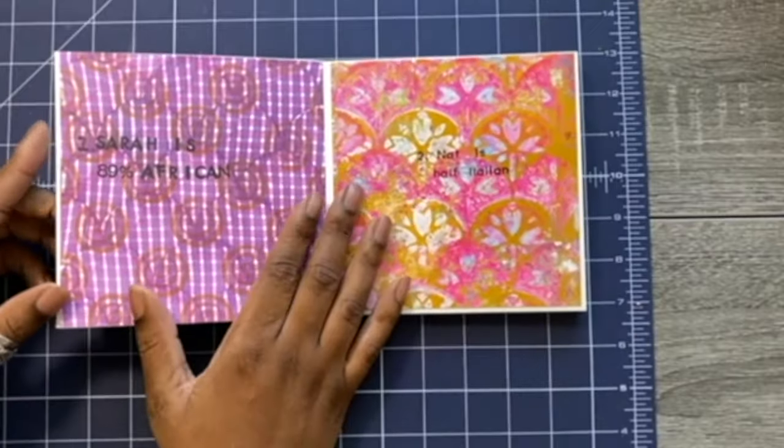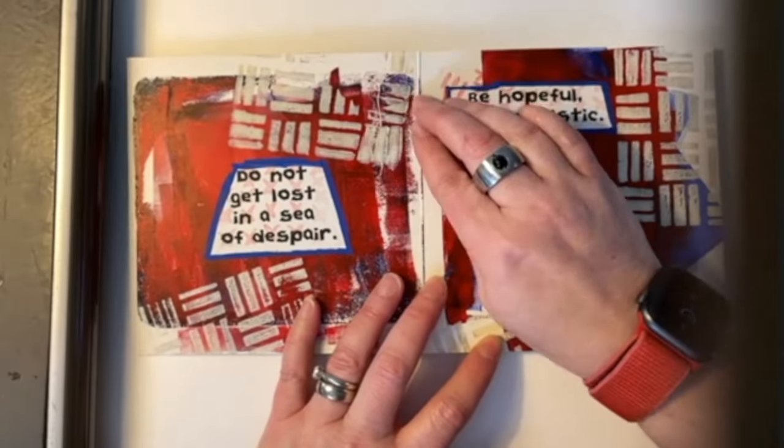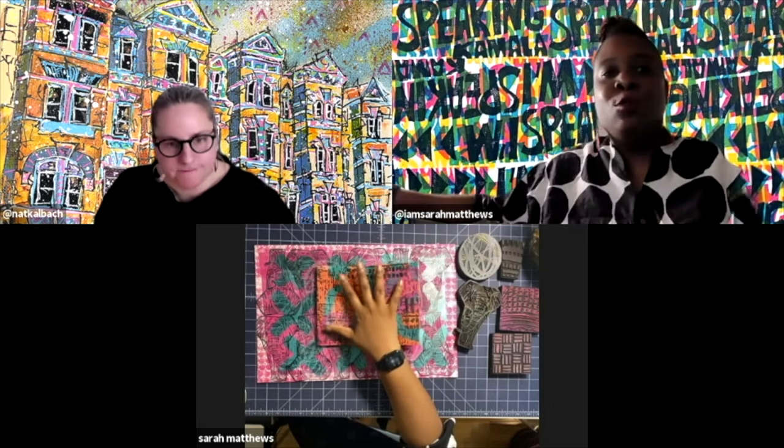Hey, art friends! Art Collab is a monthly Zoom cast with Sarah Matthews and Natalie Callback. Each episode we collaborate and chat about all things art-related and topics that go way beyond that too. Let's see what we discuss today.